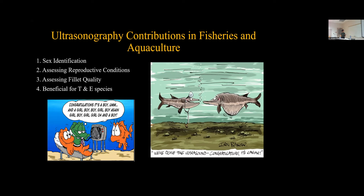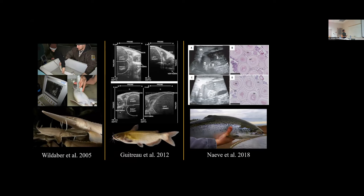For example, with sturgeon, ultrasonography is really popular because sturgeon don't have sexual dimorphic characteristics. So this tool has been used for many years as a sex identification tool and also to determine the optimal point at which caviar can be taken. Another example is channel catfish — this study specifically looked at ovulation and used ultrasound images to determine the point at which the fish was ready to ovulate, allowing more efficient hormone injection. Another example is salmon, where ultrasonography has been used to find optimal periods of spawning and to compare ultrasound images with histology.